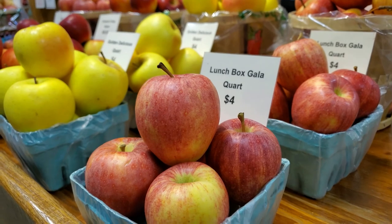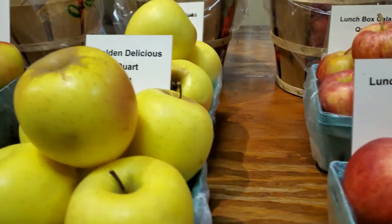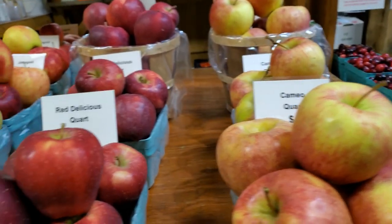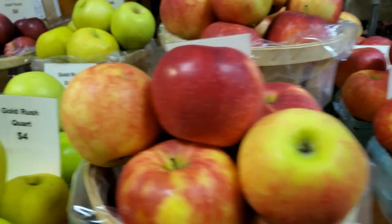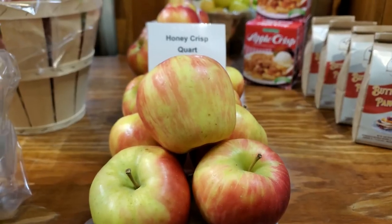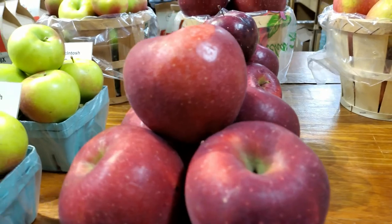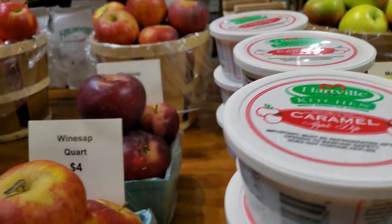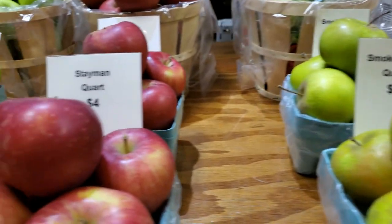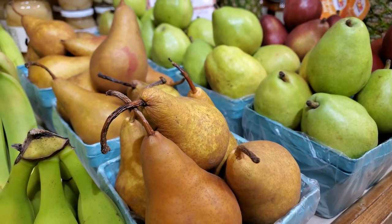More than 12 varieties of apples are available, including lunchbox gala, which work great in lunchboxes, golden delicious, crimson crisp, gala, cameo, red delicious, jonagold, gold rush, empire, winter banana, honey crisp, Fuji, Roan, Macintosh, Winesap, Pink Lady, Smokehouse, Semen, Granny Smith, and Northern Spy.